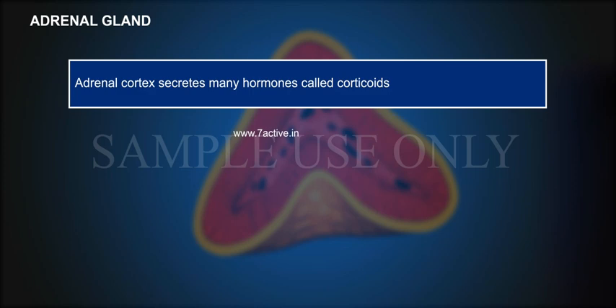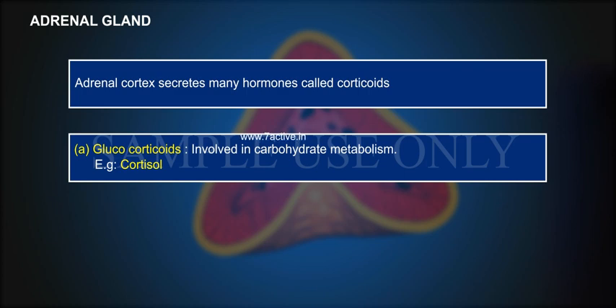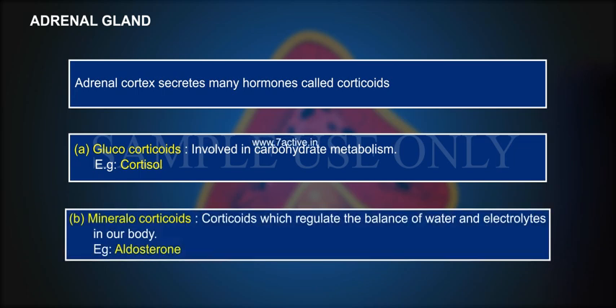Adrenal cortex secretes many hormones called corticoids. A. Glucocorticoids — involved in carbohydrate metabolism. Example: Cortisol. B. Mineralocorticoids — corticoids which regulate the balance of water and electrolytes in our body. Example: Aldosterone.